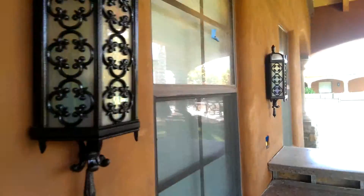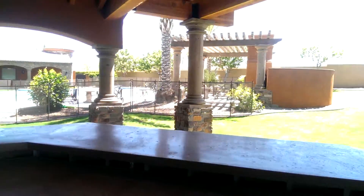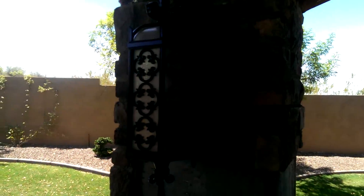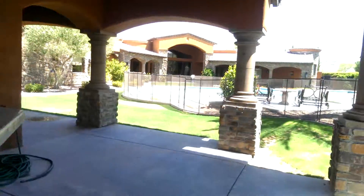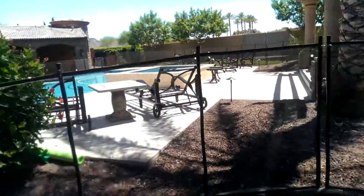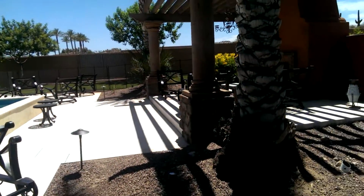Not too bad, huh? And my patio furniture too. This lamp here — if you can see it at the right angle — and all my patio furniture: I did all these pieces, chaise lounges, arm chairs, tables.